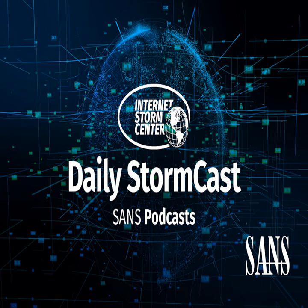Hello and welcome to the Wednesday, September 11th, 2024 edition of the SANS Internet Storm Center's Stormcast. My name is Johannes Ulrich and I'm recording from Jacksonville, Florida. Well, it's Patch Tuesday, so we have to start with Microsoft's patches.